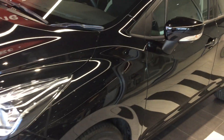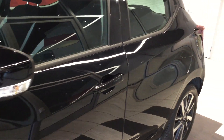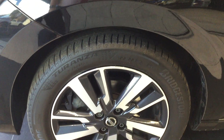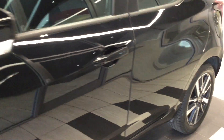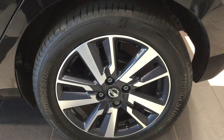Moving to the near side, the car is free from any car park dents. Looking at the near side front tyre and alloy — not in good condition. Moving down to the rear near side tyre and alloy, which is once again in good condition.